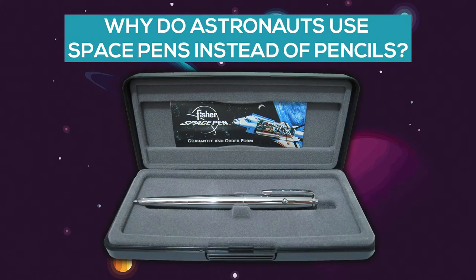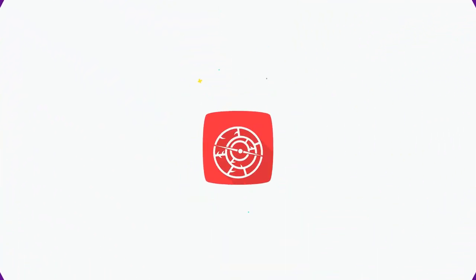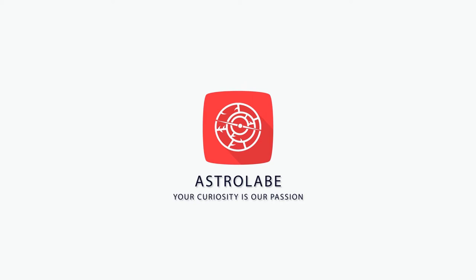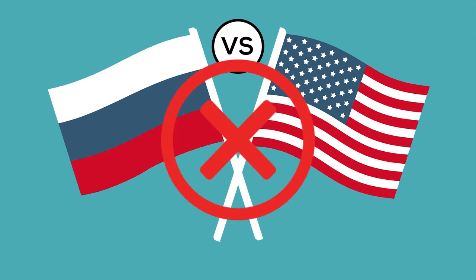Why do astronauts use space pens instead of pencils? It's often said that NASA spent millions of dollars developing a pen that could write in zero gravity, while the Russians just used pencils. It was a warning about looking for a high-tech solution to a mundane problem — American excess versus Russian sensibility. It's also entirely false.